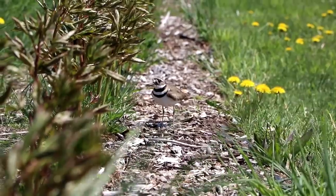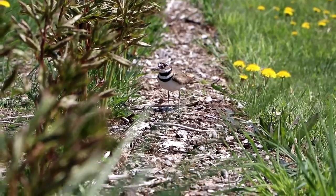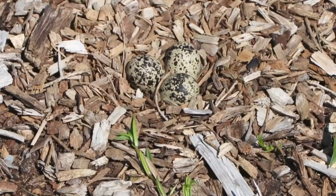Hi, flower friends! It's Nicole from Flower Hill Farm, and today I am so excited to tell you that the eggs I've been watching — the killdeer nest that has been in my peonies — it hatched, and the babies are definitely the cutest thing I've ever seen in my life.